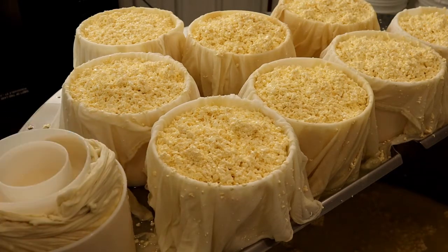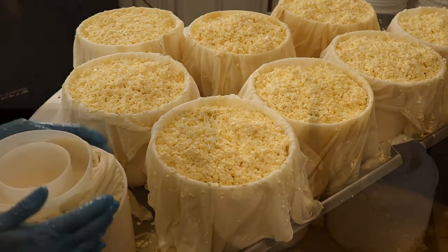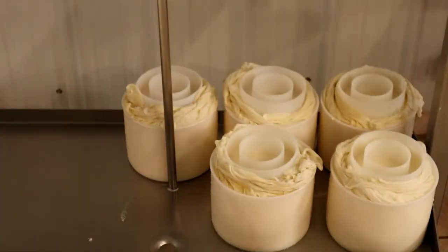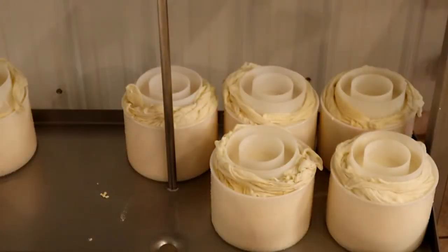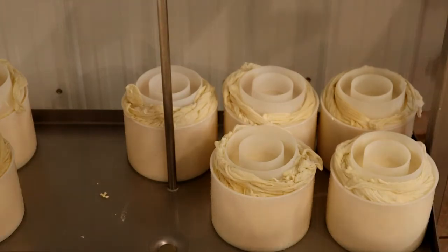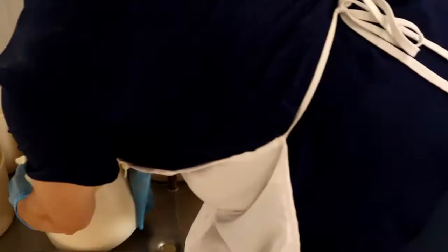Once the wheels of cheese are all prepared, they are set onto the press. Some cheeses are stacked up and pressed in multiple layers for more weight, for a harder cheese. Other cheeses, like feta, are just left to drain under their own weight and are flipped multiple times to help with drainage.